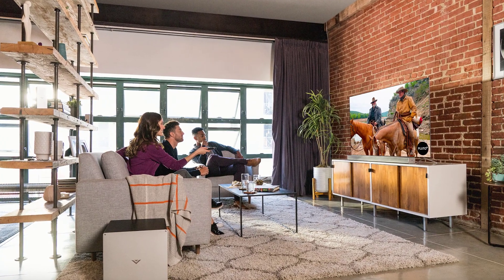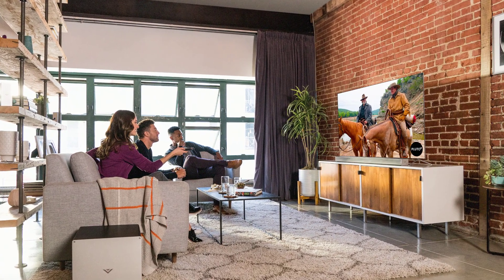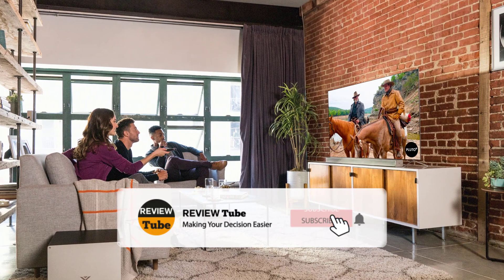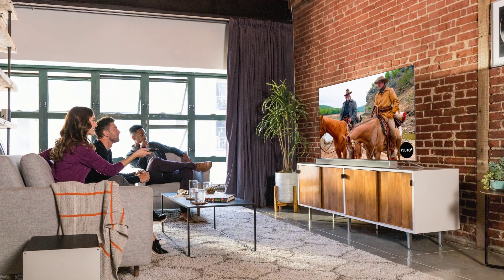Keep watching because we still have three more items to go. Before we proceed, please subscribe to our channel and click the bell icon to get notified of our upcoming videos.